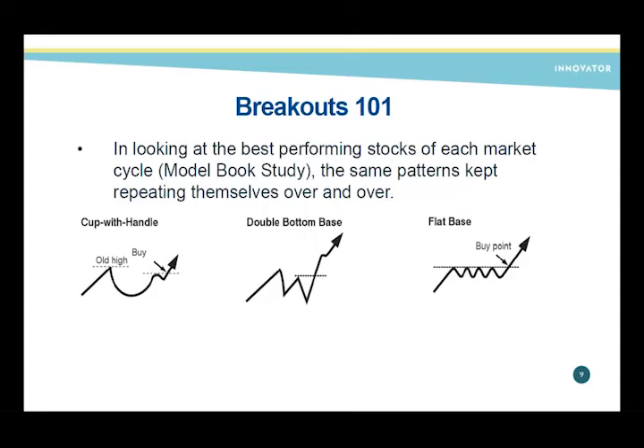A lot of these patterns mimic what's happening in the market overall. Recently we were seeing a lot of double bottoms as the market moved up and pulled back. We're also seeing a ton of flat bases. Going back to old model books from the 1890s, you see these patterns over and over — even when people weren't looking at charts. These patterns are based on human emotion: people wanting to take profits or getting in late and sitting through a consolidation period.